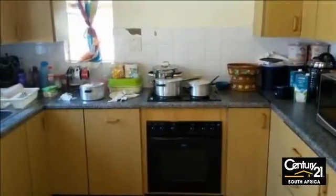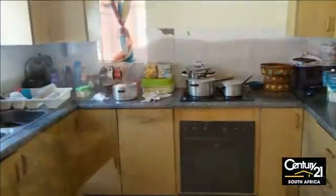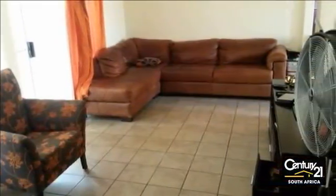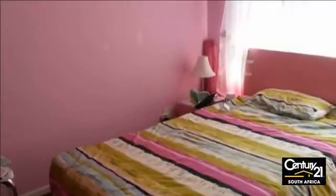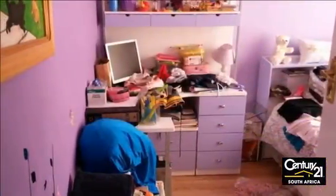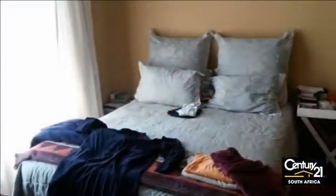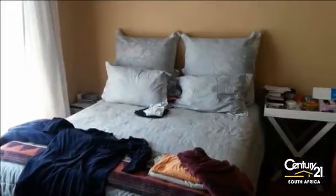Three-bedroom house in a security complex. This house offers you three bedrooms, all laminated, two bathrooms, a big open plan kitchen with separate dining, lock-up garage and cupboard. Enough space for grass and kids to play. This complex has very low levies and is close to all shops, schools and hospitals. Big family TV room leading to outside where an undercover patio awaits you.